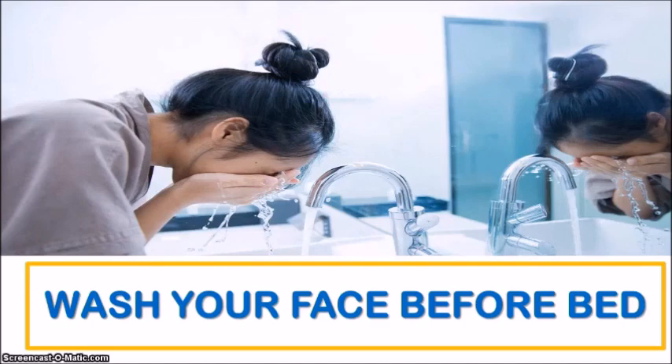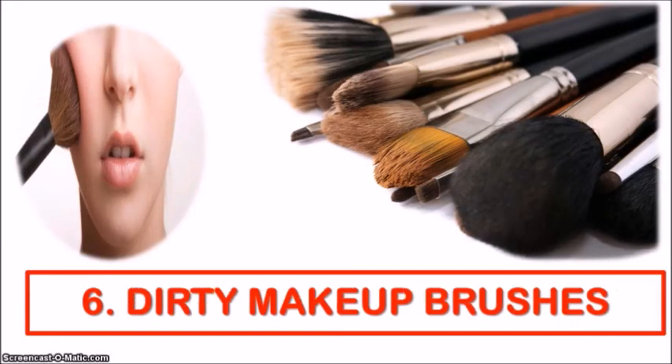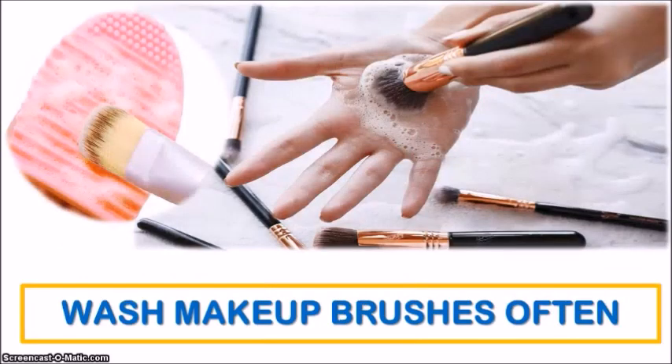Speaking of washing off makeup before bed, going days or even weeks using the same dirty makeup brushes and sponges could be another bad habit causing you to break out. Can you imagine the amount of bacteria, dust, oil, and dead skin cells that accumulate in those filthy bristles? Not only can you increase the risk of clogging your pores and getting a breakout, but you're also increasing the chances of getting a staphylococcus infection or even conjunctivitis — that is pink eye. Most experts recommend washing your makeup brushes and sponges at least once a week, but washing them after every use is even better. It's better to be safe than sorry.